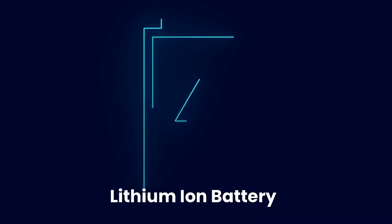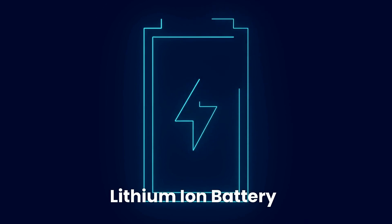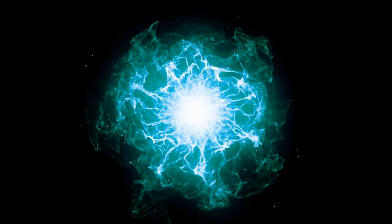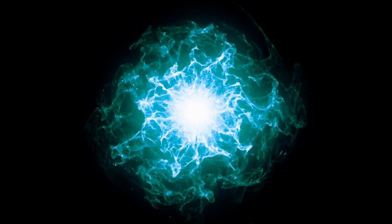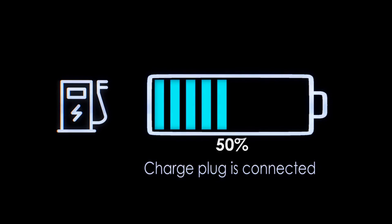Lithium-ion batteries are the most commonly used type of battery in EVs today. They have a high energy density, which means they can store a lot of energy in a small space. They also have a long lifespan and perform well in a wide range of temperatures.